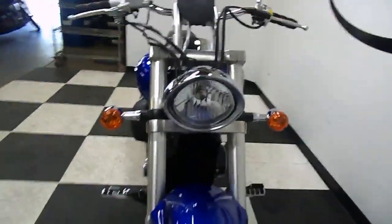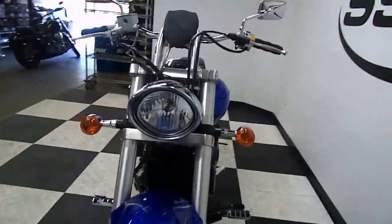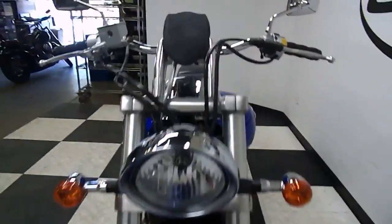This bike is mostly stock, got a couple of aftermarket accessories on it and a few things that have been powder coated. I'll show them to you as we go around.